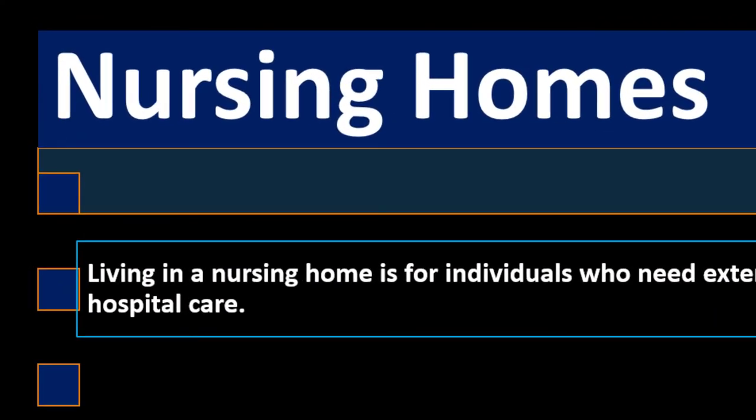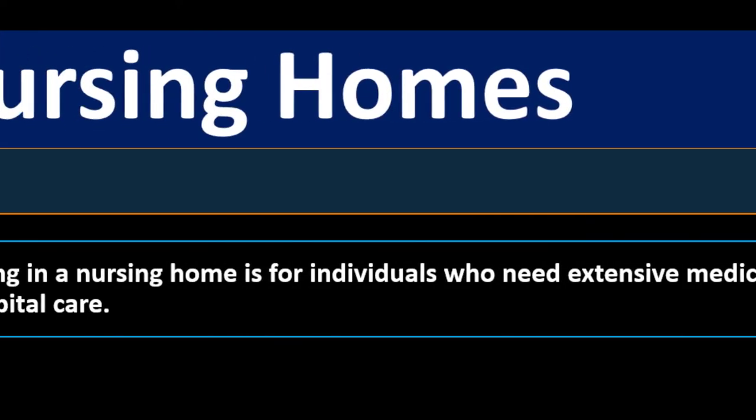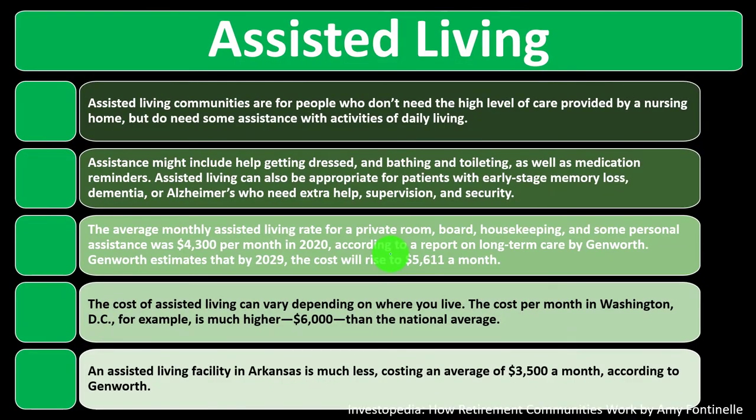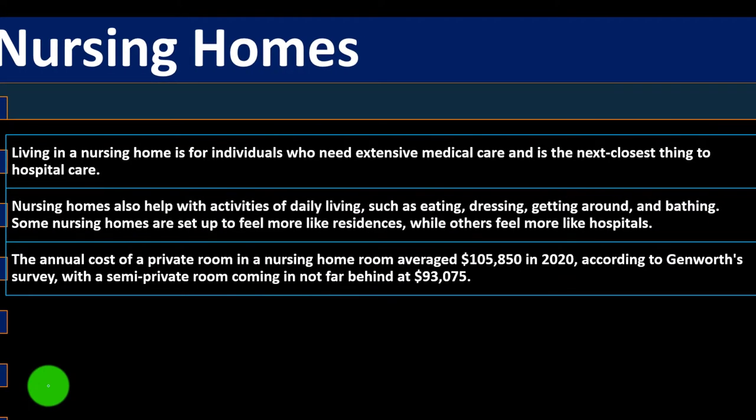Nursing homes are for individuals who need extensive medical care and are the next closest thing to hospital care. Nursing homes also help with activities of daily living such as eating, dressing, getting around, and bathing. Some nursing homes are set up to feel more like residences, while others feel more like hospitals. The annual cost of a private room averaged $105,850 in 2020, which is why this fits into our discussions about insurance.